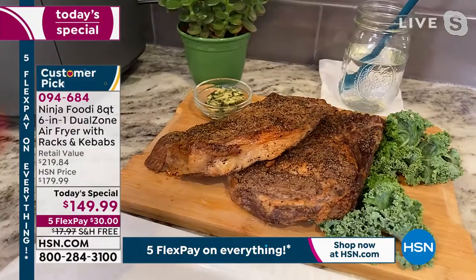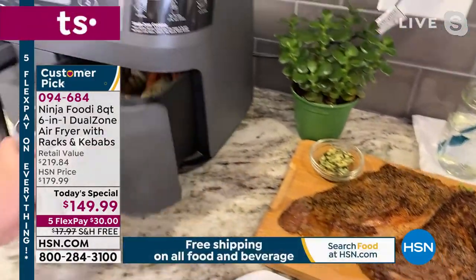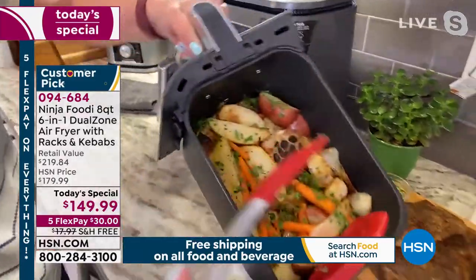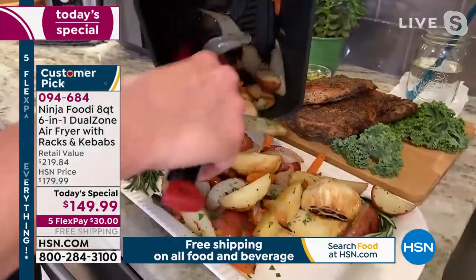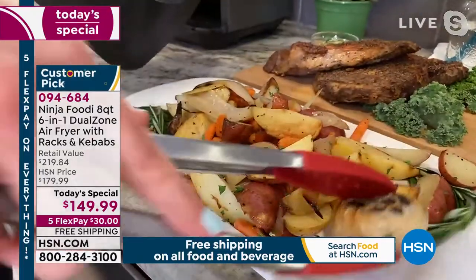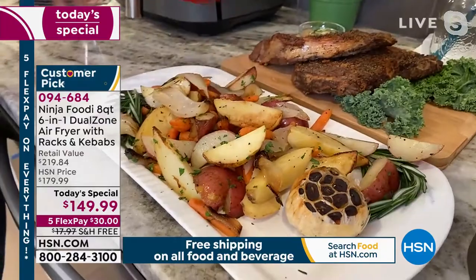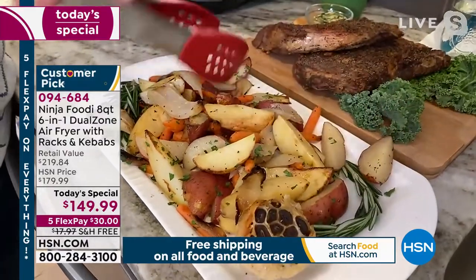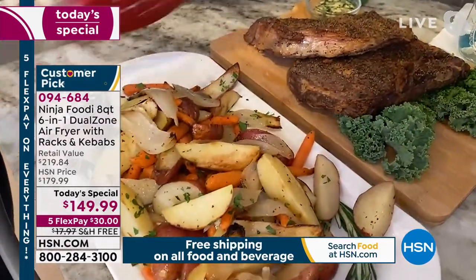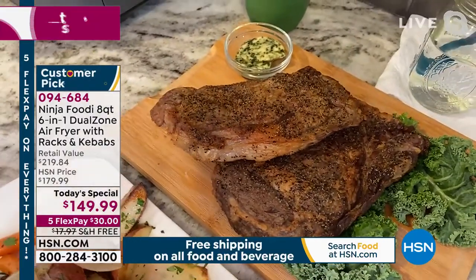We used the roast function and then the air broil function just to get that nice crispy brownness — it took six minutes to make that. Then in the second basket we did all our vegetables: carrots, onions, even roasted garlic. We were able to make a whole family meal in just under 20 minutes, timed perfectly so both are hot, delicious, and ready at the same time.